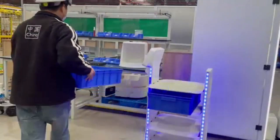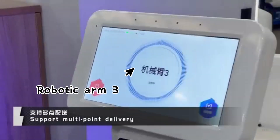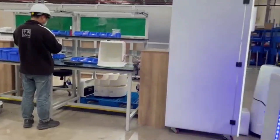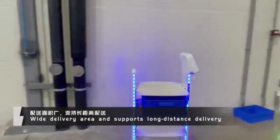It supports multi-point delivery and point-to-point delivery, handling different workstations on the production line or different locations within the factory. If your factory is too large with too many points, no problem — the robot can autonomously patrol.